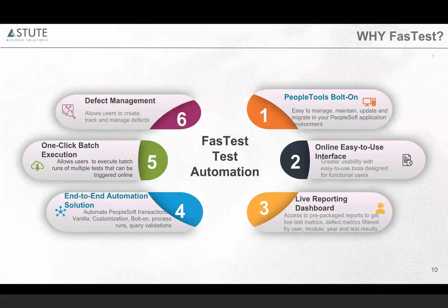Fastest has a live reporting dashboard, so you do not have to run any queries, apply filters, or do sorting to get the report — all reports are available in real time. Fastest is an end-to-end automation solution for your business processes, and with one click you can execute as many tests as you want in sequence. Fastest also comes with defect management, which is not available out of the box in PTF.